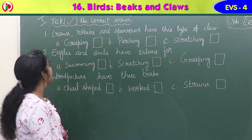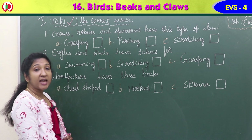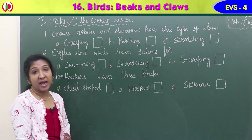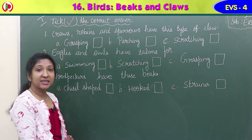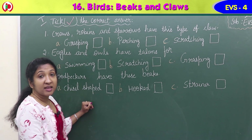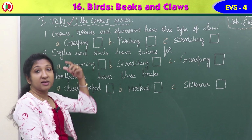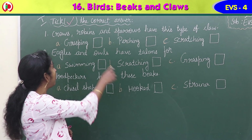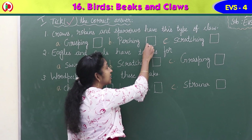The first question: crows, robins and sparrows have this type of claw - is it grasping, perching or scratching? A is grasping, B is perching, C is scratching. These are birds that perch on branches - they sit, stand and rest. Their claws help them curl around the branches to sleep on a branch. So crows, robins and sparrows have perching claws. Option B is the right answer.